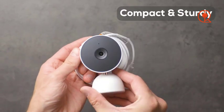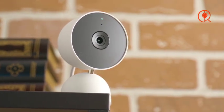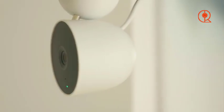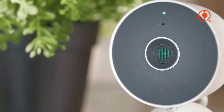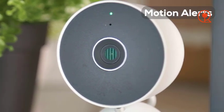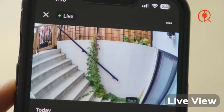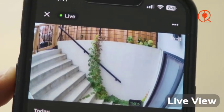In addition to its advanced features, the Google Nest Cam offers flexible storage options to suit your needs. With three free hours of cloud storage included, you can easily review and download footage from past events. For those seeking additional storage space, the Nest Aware subscription offers extended cloud storage and advanced features such as familiar face detection.